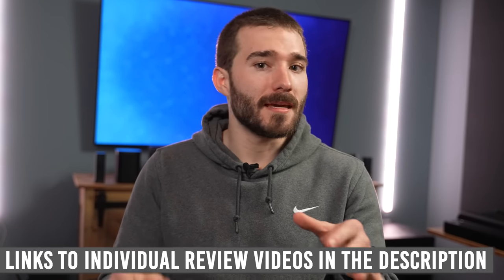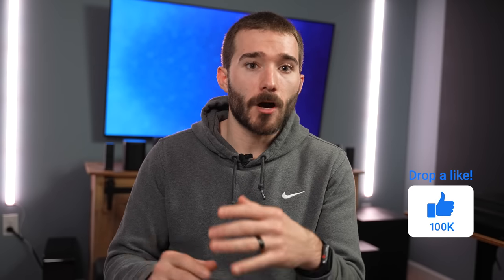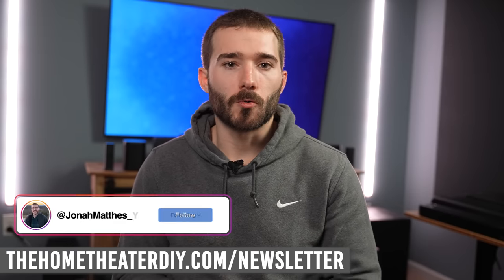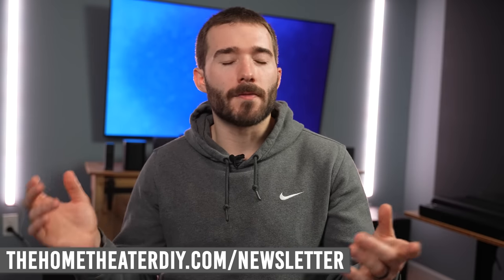If you're interested in the individual reviews of each system, they will be linked in the description down below. Make sure you smash that like button to let YouTube know that the 100-plus hours put into making this video was well worth it. Follow me on Instagram at Jonah Mathis underscore YT and sign up for my newsletter if you want to get updates on what's going on in the audio world. Thank you all so much for watching and I will see you guys in the next one. Bye.